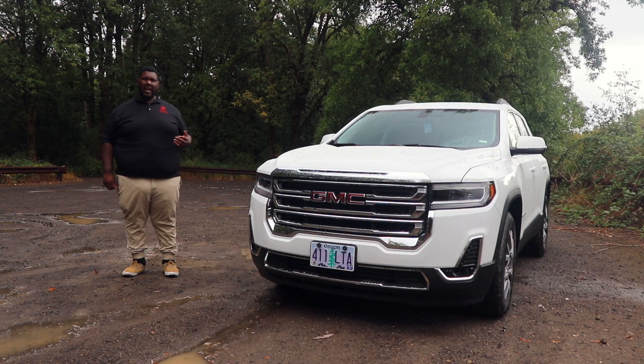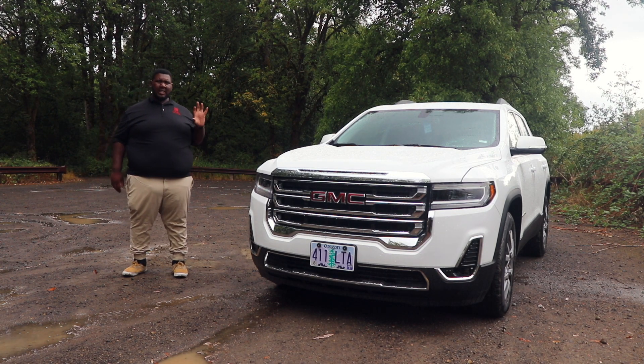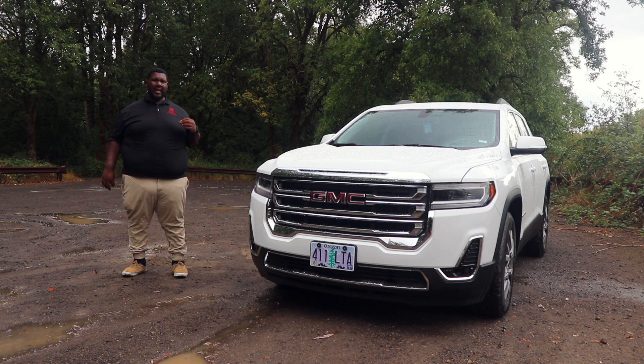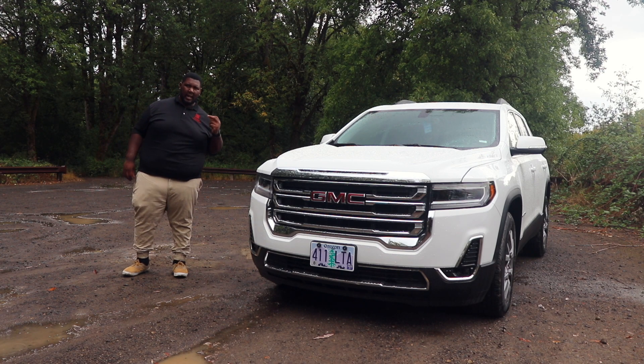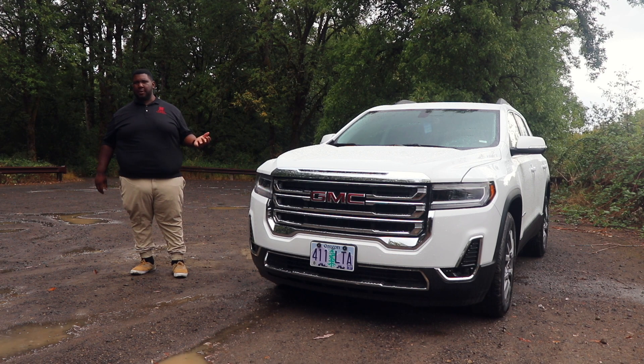The 2020 GMC Acadia starts at just under $30,000 for the base SL model. But since this is the mid-range model with leather seats, heated seats, fold-down systems, and other interior features, this car costs a little bit over $40,000. This one also has all-wheel drive.